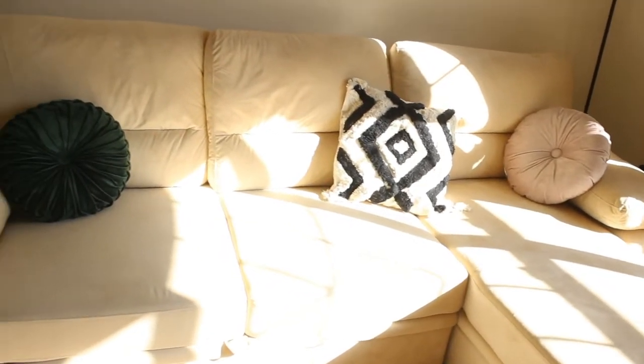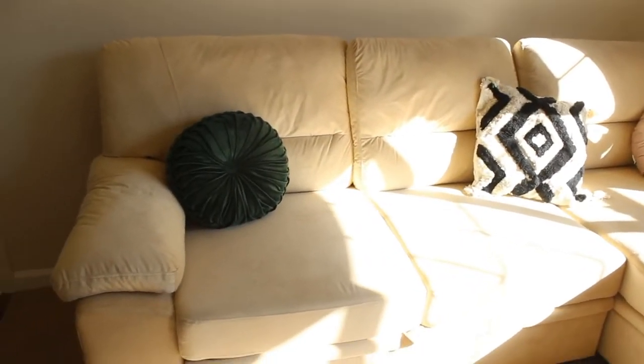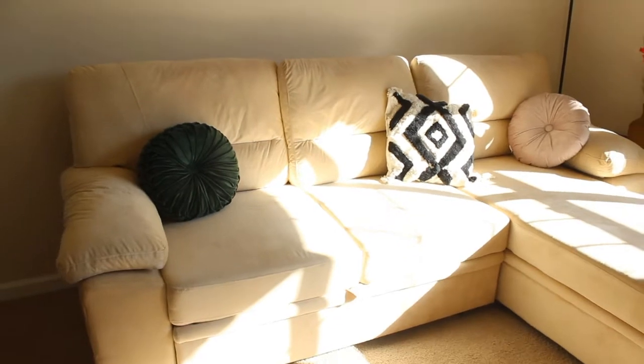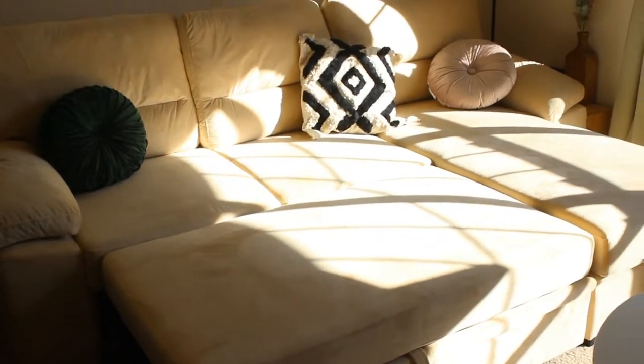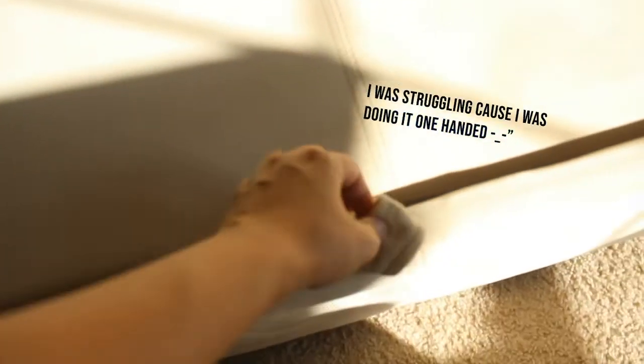It's a beige couch and chaise — the material is velvet — and this arrived in three different boxes. The chaise doubles as storage. This is what the couch looks like when the bed is pulled out. The bed is very easy to put in and pull out, so you shouldn't have any issues there.